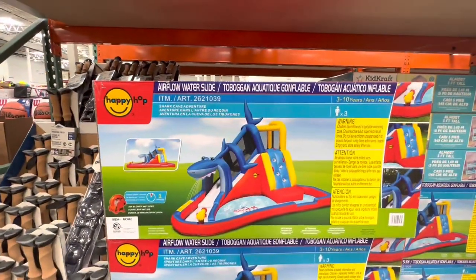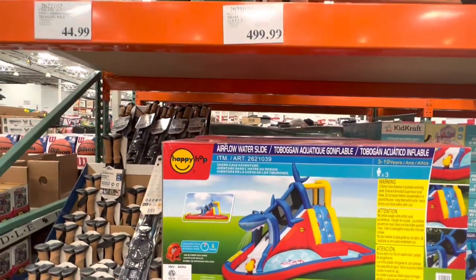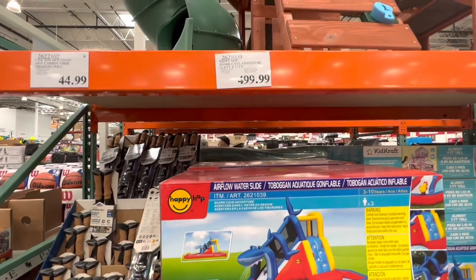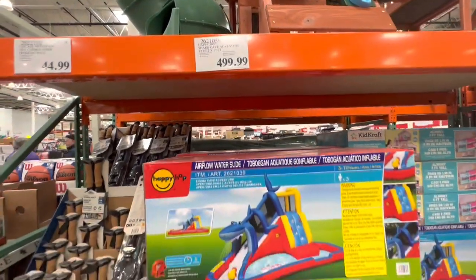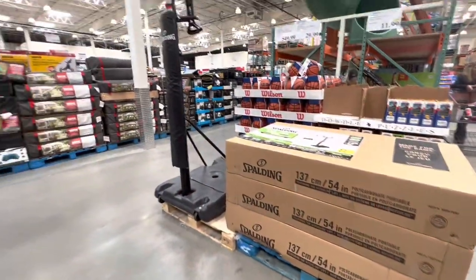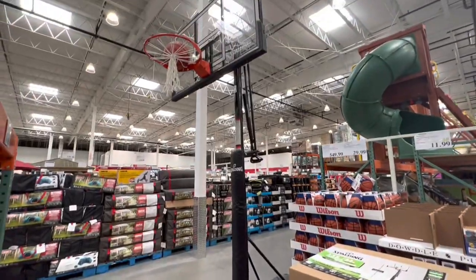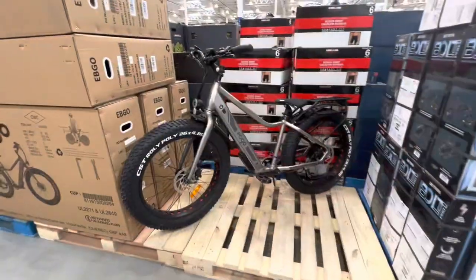The Airflow water slide is $499.99 — it's the Shark Cave Adventure by Happy Hop. The basketball net was $549.99 while Wilson balls are $30.